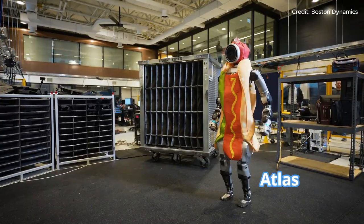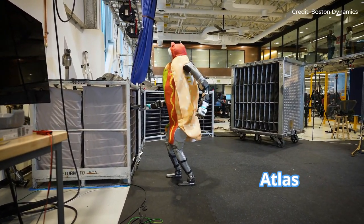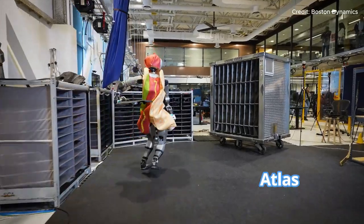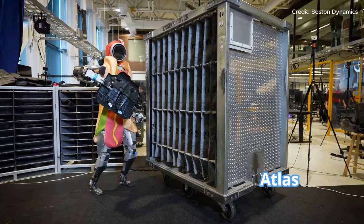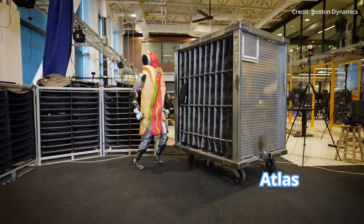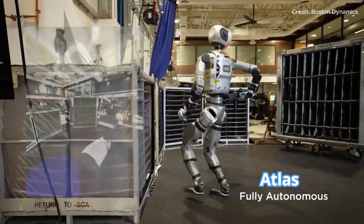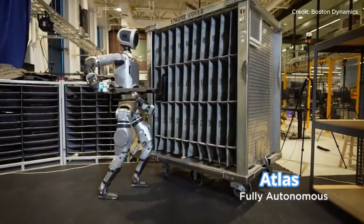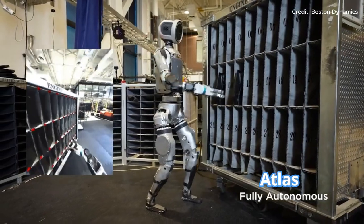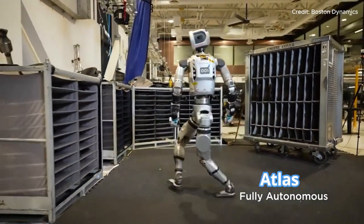One of the standout features of this update is Atlas's ability to respond to unexpected issues in real-time. Whether it's dealing with tripping, avoiding collisions, or adjusting for sudden movements in its workspace, Atlas can detect these challenges and respond accordingly. For example, if Atlas is transporting an engine cover and another object falls in its path, it can quickly recalibrate its route or pause until the obstacle is cleared. If it fails to place an item correctly, it will analyze the error and adjust its next attempt for a better result.